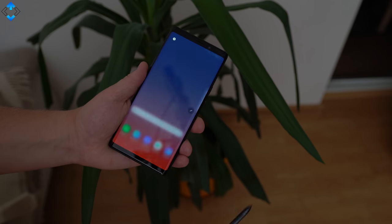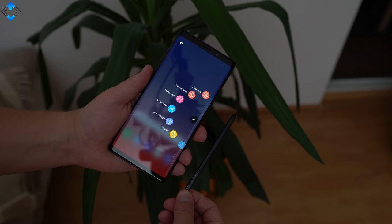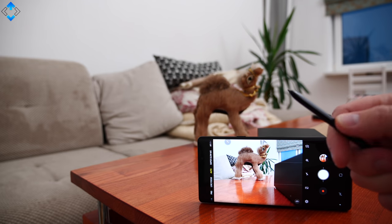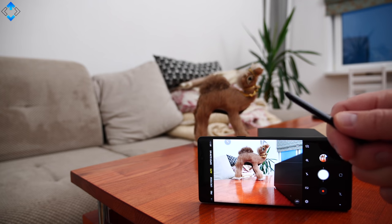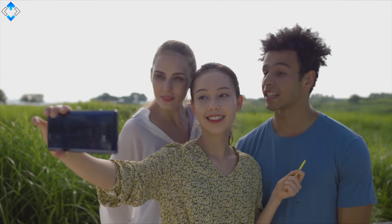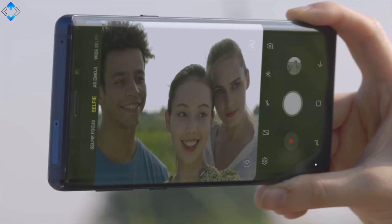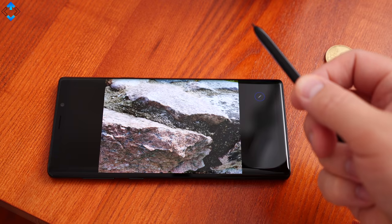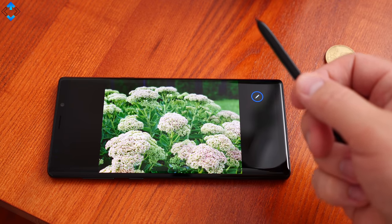What makes the Note 9 stand out from any other phone is the S Pen. Samsung claims it's better than ever and it might be true. The S Pen doubles as a programmable Bluetooth remote control that can open apps like camera, help you take pictures, switch between main and selfie shooters, start or pause music, and remotely swipe photos in the gallery.